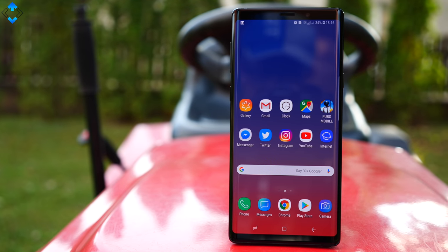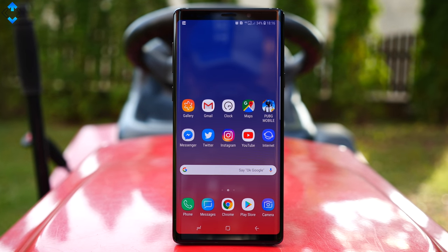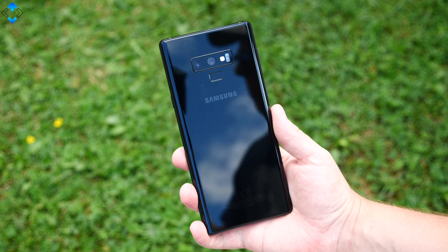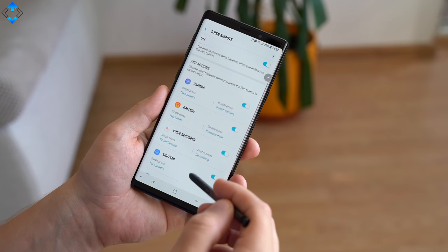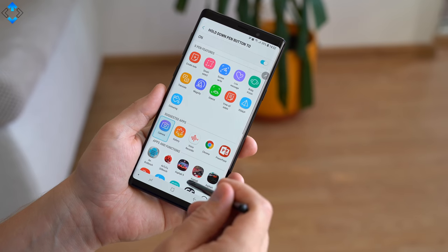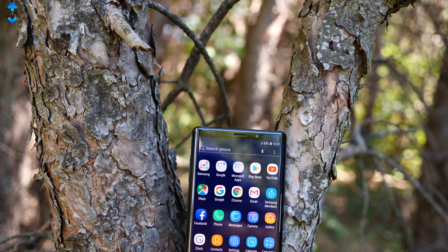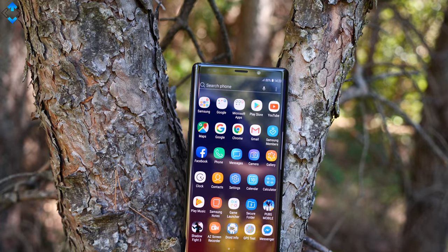It's not easy to find many flaws with the Note 9 — and if you're paying 1000 bucks, you hope there won't be any. I could complain about Bixby still being half-baked and the fingerprint sensor could be a bit lower, but that's nitpicking. Samsung could also update their phones faster. Besides that, the Samsung Galaxy Note 9 is the most complete and feature-packed smartphone money can buy right now. If you shell out a thousand bucks, you'll feel confident you have one of the best smartphones on the market.